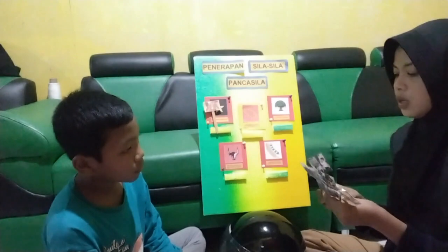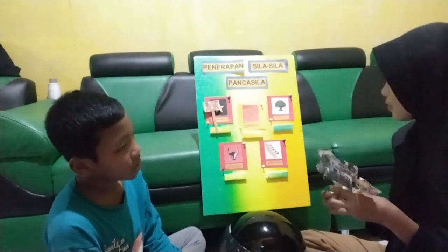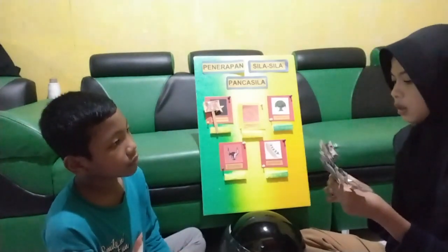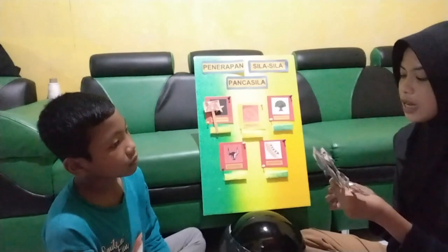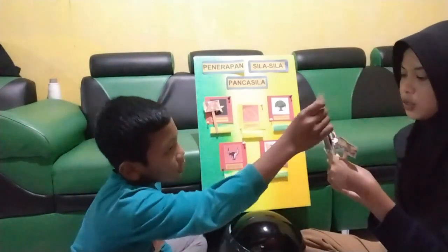Selanjutnya, Abid paham tidak apa yang dimaksud kakak? Paham. Sekarang kakak akan memberi contoh kepada Abid. Bentuk penerapan sila Pancasila yang ke-1 itu yang mana? Coba tempel.